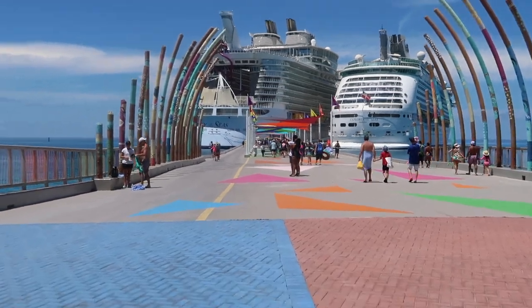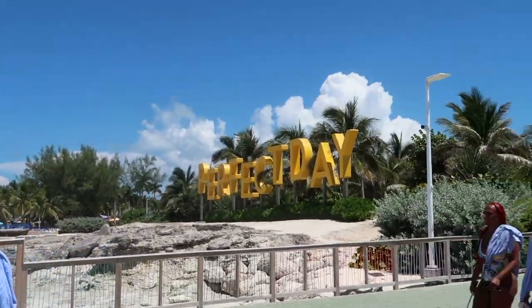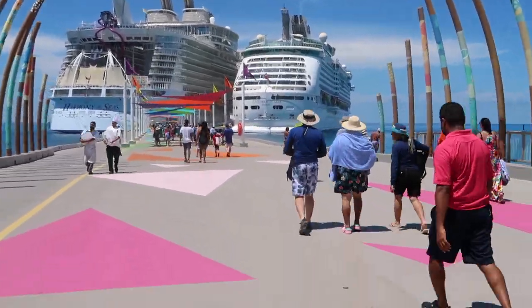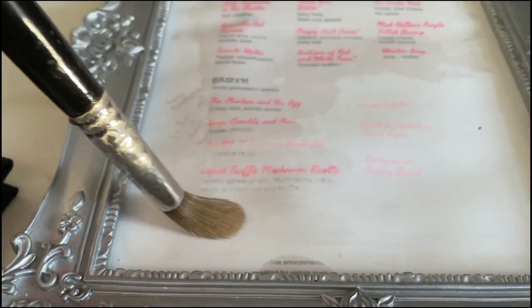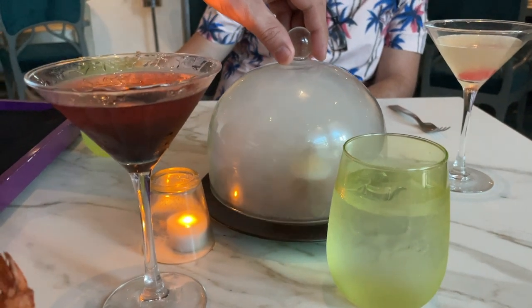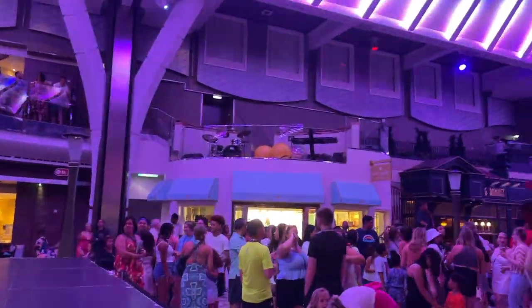Heading back to our ship was easy — you use your sea pass card to scan on and off, and there's photo recognition so there's no way to board the wrong ship by accident. That evening for dinner we ate at Wonderland, which is really amazing. You use a brush to reveal your menu, Greg got the 'Down the Rabbit Hole' drink, and everything is molecular gastronomy — bite-sized but fulfilling.